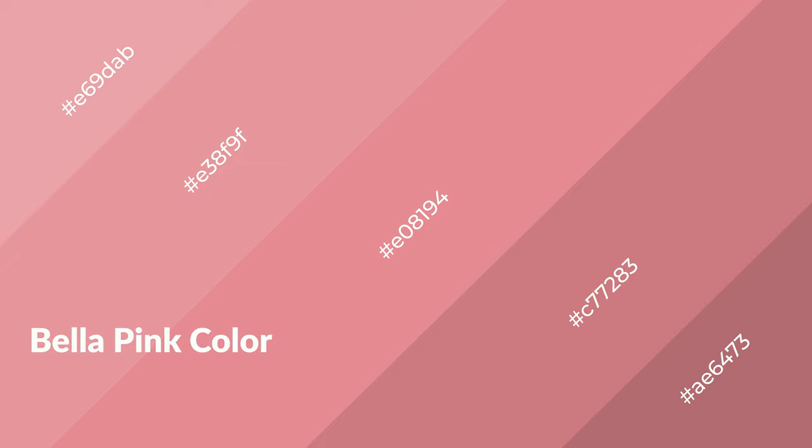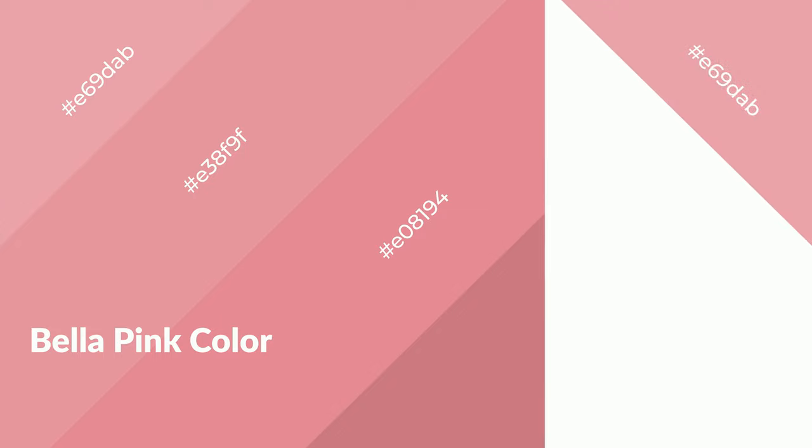Bella Pink is a warm color and it emits cozier and active emotions. Warm colors are symbols of warmth, fire, heat, and sunshine. It also evokes joy, passion, love, and even anger. You can see them used in restaurants and gyms.